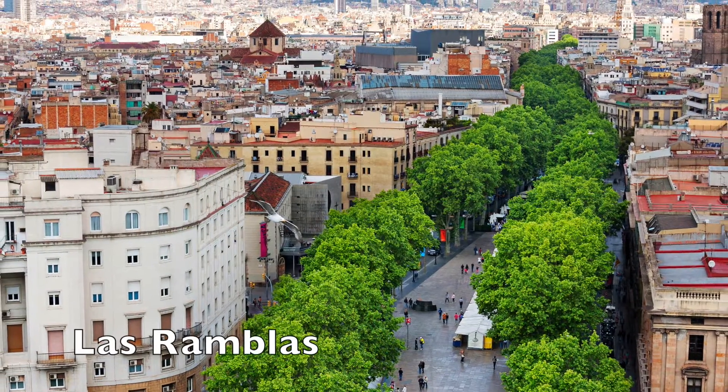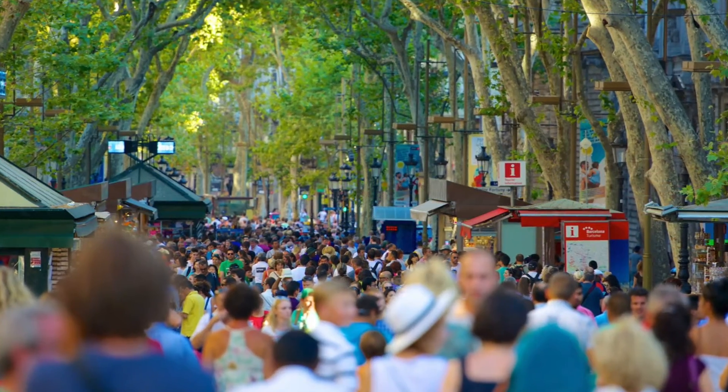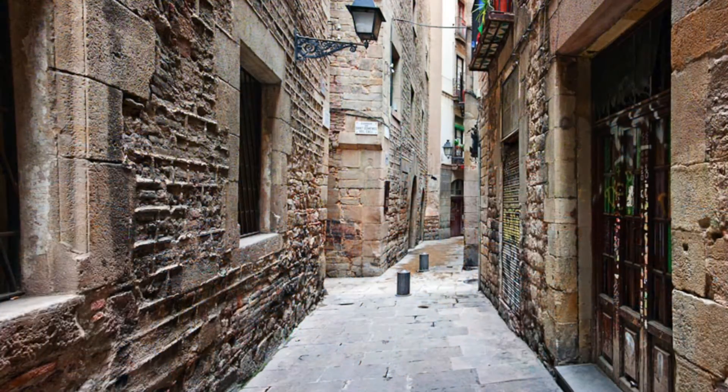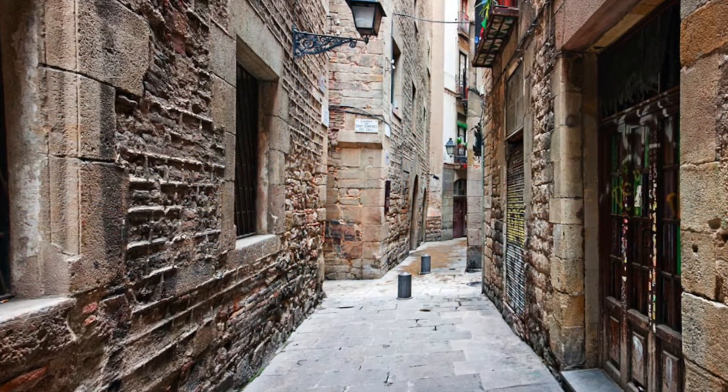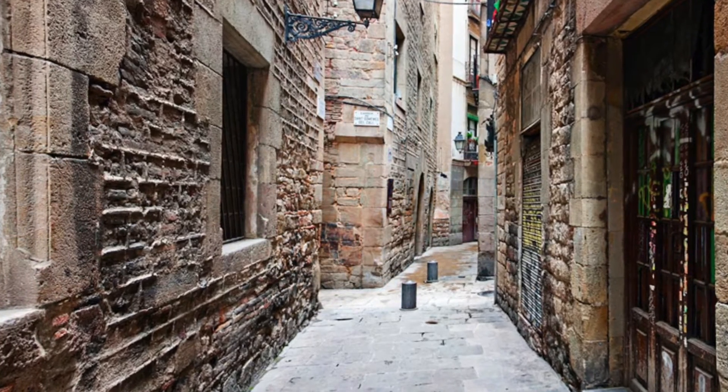Situated to the east of the famous La Rambla, Barcelona's Gothic Quarter, or Barri Gòtic as it's known in Catalan, is still the beating heart of the city's old town. The district is filled with picturesque streets that boast plenty of history. While much of the area was constructed in the 19th and 20th centuries, medieval ruins as well as the remains of the ancient Roman city wall can still be discovered.